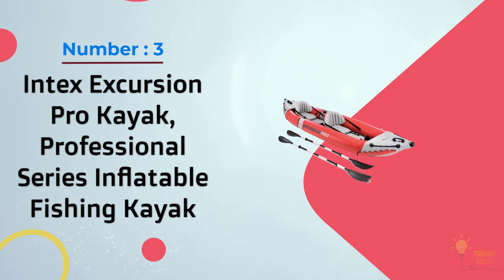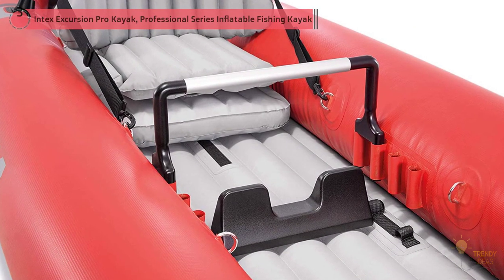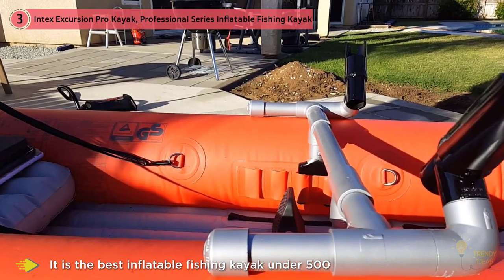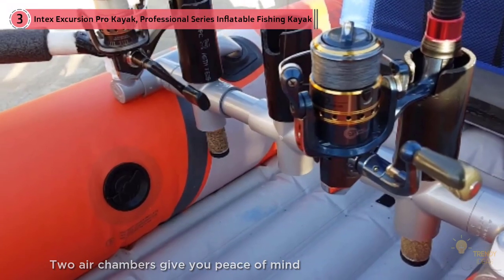Number three: Intex Excursion Pro kayak, professional series inflatable fishing kayak. The Intex Excursion Pro is the best inflatable fishing kayak under $500, expertly constructed using durable vinyl super tough laminate PVC with a polyester core that's puncture resistant and built to last.